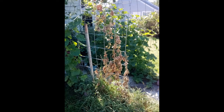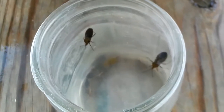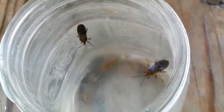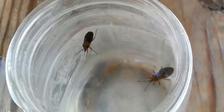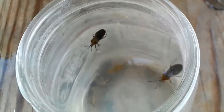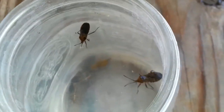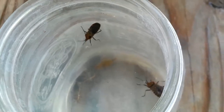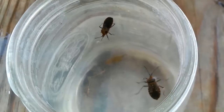Squash bugs are referred to by most gardeners with a lot of profanity attached. These are almost impossible to get rid of. Ironically, the adults' backs are shaped like little shields. I think that's ironic because you can't kill the adults with any known pesticides — you have to physically remove them and drown them, or spray them with soapy water. I spent hours every day in over 100-degree heat looking for these guys and spraying them and trying to drown them. I won many battles. The squash bugs, however, won the war.